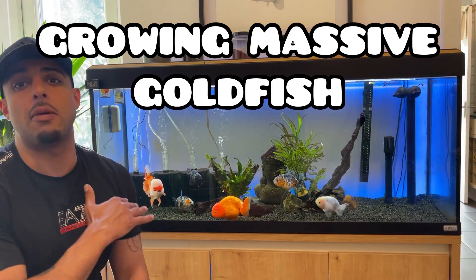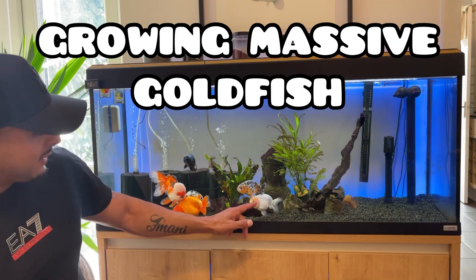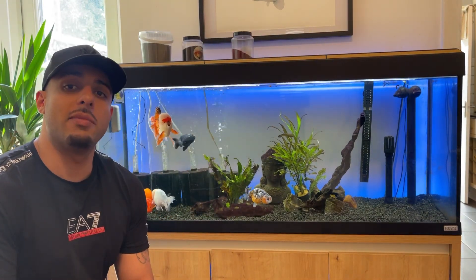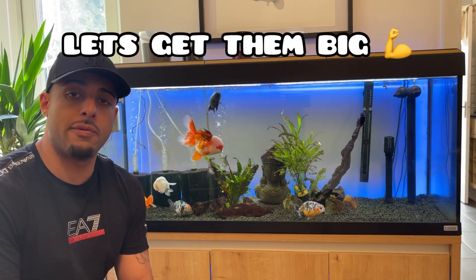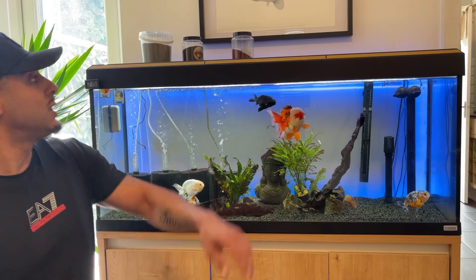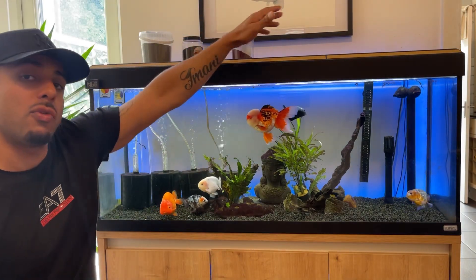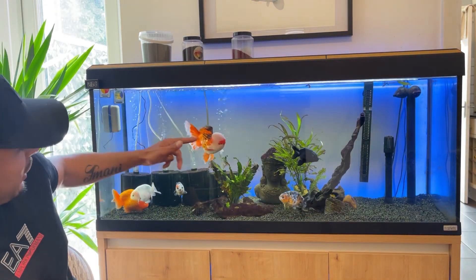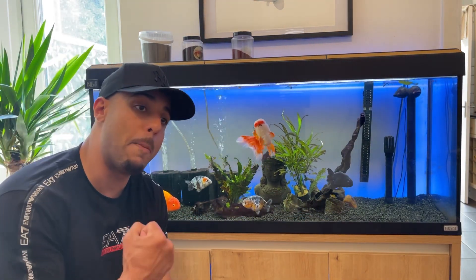Today we're going to be growing out some massive ranchus — this guy, this guy, and that guy are going to get moved outside to a 330 liter pond that I've been cycling over the last week and a half. We're going to do a lot of water changes on that pond and really dose them up with protein food and color grow food. We really want to get them big.